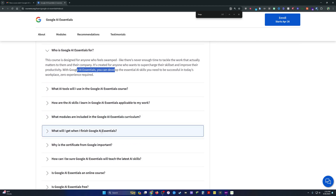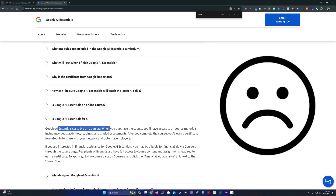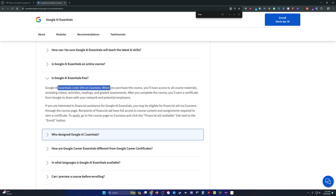Here's the unique thing about this course: it is not free. It costs $49 on Coursera, and you cannot audit it like you typically can with a lot of Coursera content. Once you pay, you get access to all the course materials, but that lack of an audit option is something I do not like about this course.